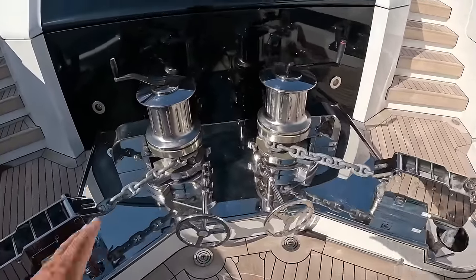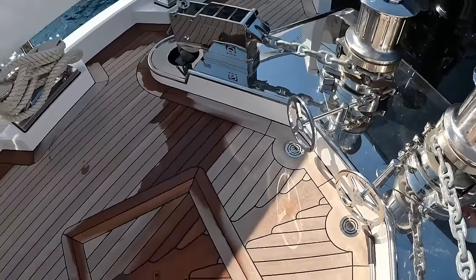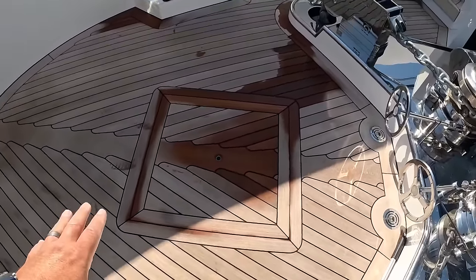Manual brake, winch handle on top to loosen it up. If you want to have it just free fall, everything the way it's supposed to be. And here is the hatch for the anchor locker.